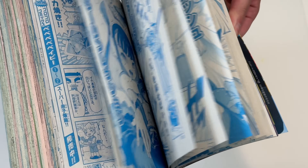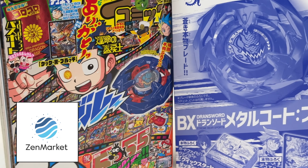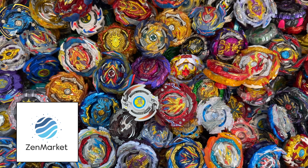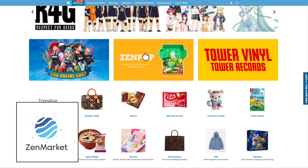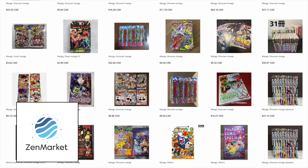If you want to get the new issue of the Coro Coro every single month, you can check out our friends over at Zen Market. We've told you a billion times that you can buy your Beyblades on Zen Market, but it's not just bays — Zen Market can help you purchase all sorts of Japanese goods and get it straight to your door. This includes food, manga, clothes, pretty much anything you can think of.